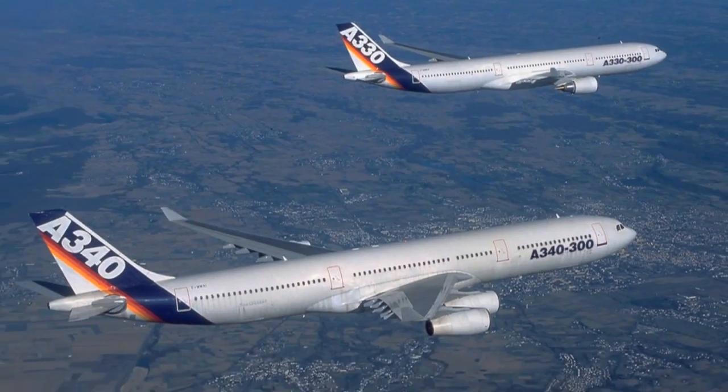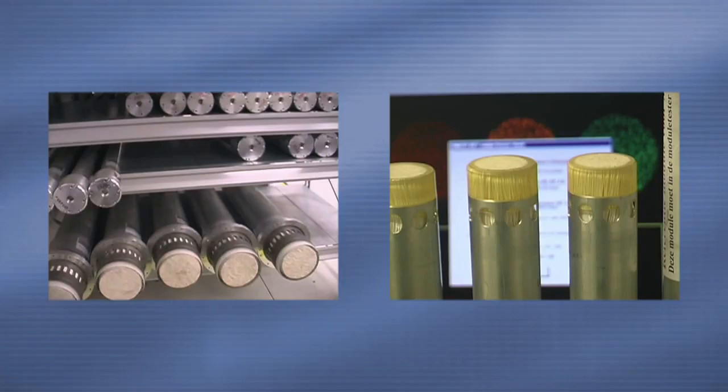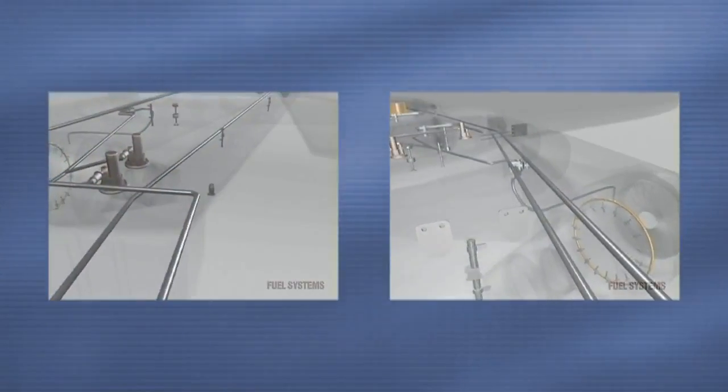Our first major contract with Airbus out of the Air and Fuel Division is to have an inerting system on the single aisle and long range platforms. As a result of that initial work, we've now been awarded the A350, which is their next new airplane. By having this unique technology and being the world leader in that technology, it has also led to and helped us be awarded the fuel pumps, the fuel management, and the balance of the fuel system.